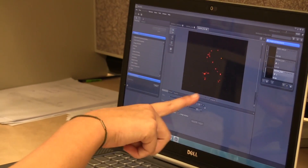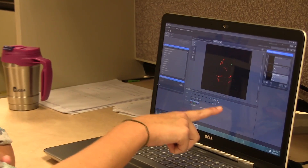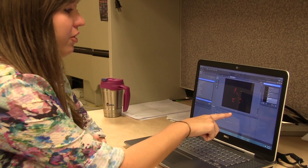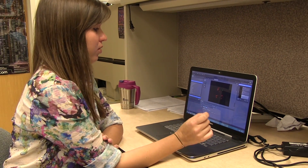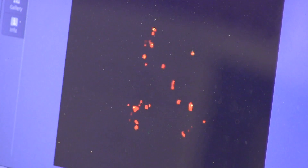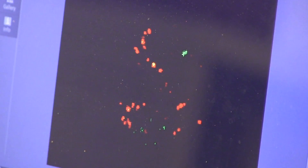The red are the labeled peroxisomes within macrophages and the green are the labeled phagosomes. When they overlap they kind of make an orangish color. So I basically see why they're overlapping and why they're interacting with each other.